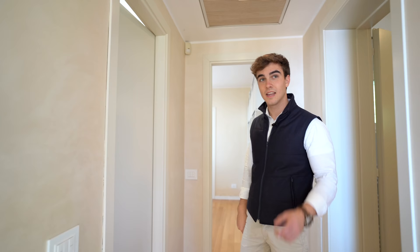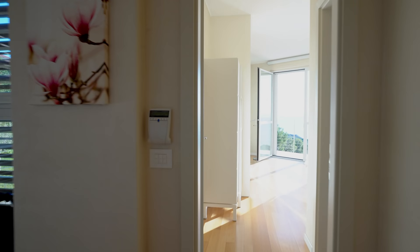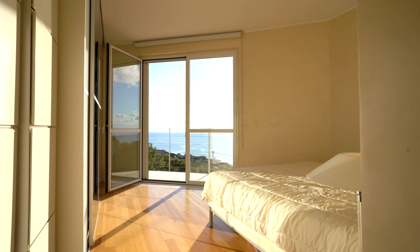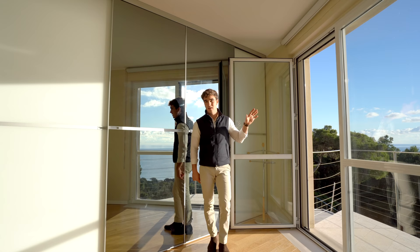Let's now go and have a look at the master bedroom. It has the ensuite bathroom over here, and through this window you can access its own little balcony. From here you can enjoy the breathtaking sea view.